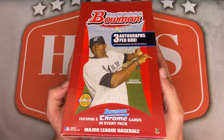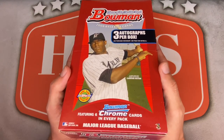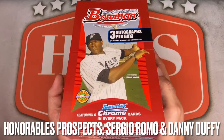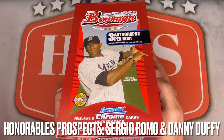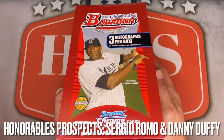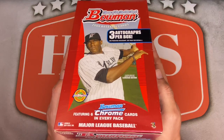Not a ton of great prospects or rookies in this class, but the checklist does feature a rookie card of Joey Votto and a first Bowman of Michael Brantley. Also exclusive to the hobby box are autographed chrome prospect cards of Madison Bumgarner, who just threw a no-hitter, David Price, and Mike Moustakas.